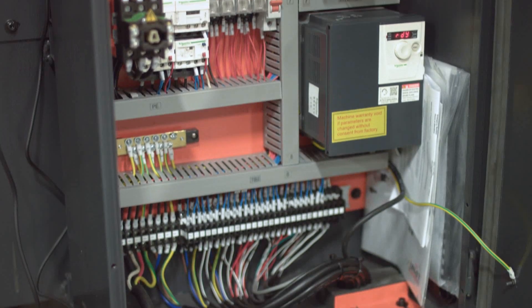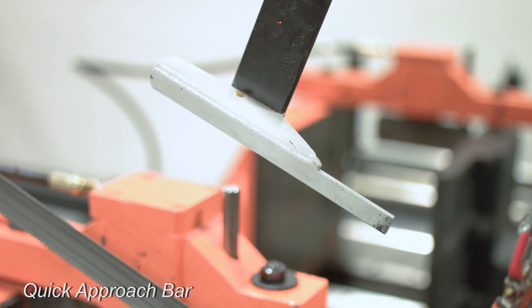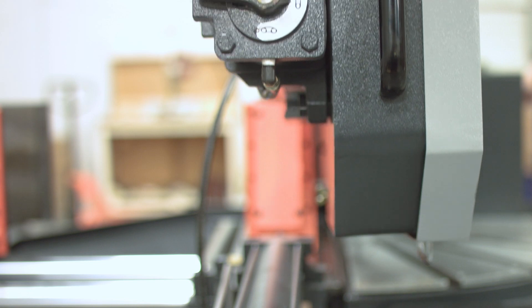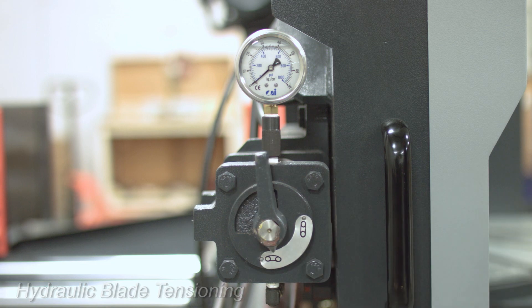Coming in at a little over 4,700 pounds, the saw's footprint of 130 inches long and 109 inches wide is great for larger size production shops and comes with a long list of optional accessories to help make your workflow more efficient.